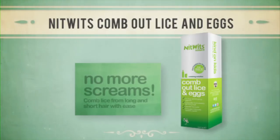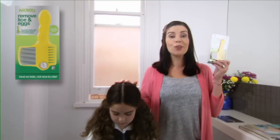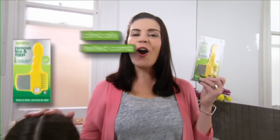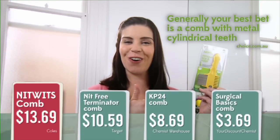Nitwits have also developed a breakthrough combing solution. This part is called a comb. But a comb that's been clinically tested is worth paying extra money for.